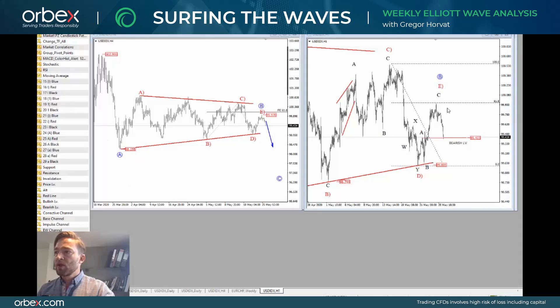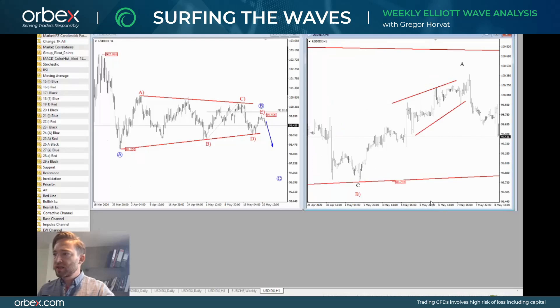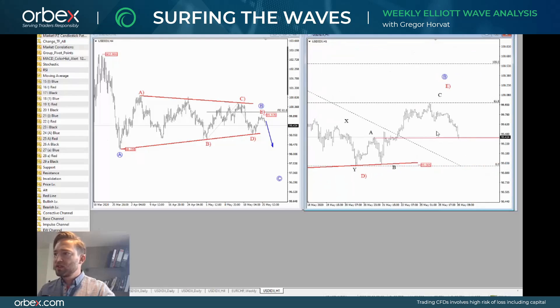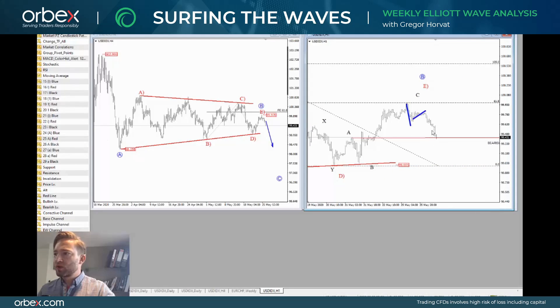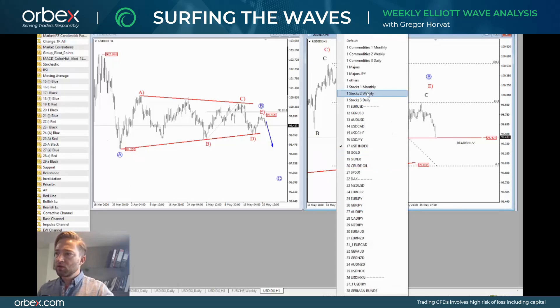What I like about the one-hour chart at the moment is that we have seen an overlap with wave A. If this current drop unfolds in five waves — which for now it's not yet the case — but if it does unfold as a five-wave structure, then I think more weakness is coming, as identified by this hourly price action.